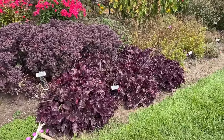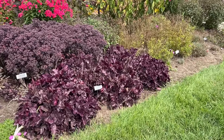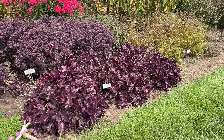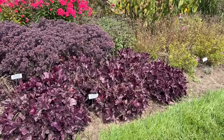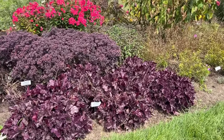Up front we have the Dolce Wildberry Heuchera, another great dark foliage plant. A little bit of rosy pink undertones going on. You can see the flower stalks are kind of there, but this one flowered earlier in the season, so it's mostly grown for its foliage.